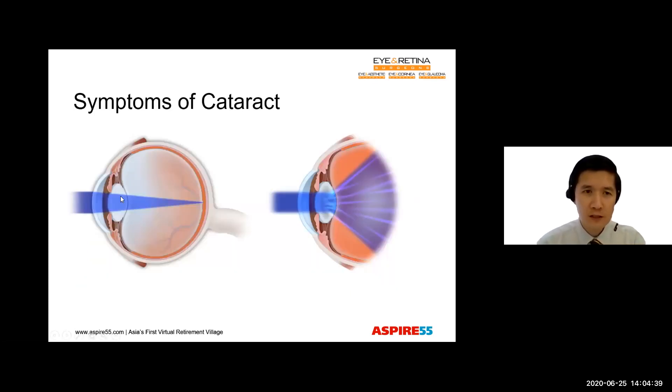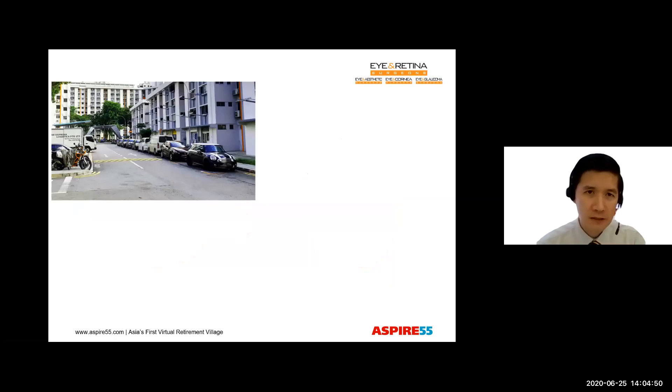Instead of being able to focus light nicely onto the retina, the cataract will now scatter light so that we are not able to see a sharp image. This picture shows a very typical scene in Singapore. Looking at this, you'll see that everything's very clear, very sharp. The colors are very rich and vivid.